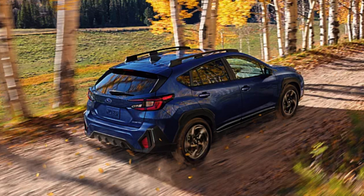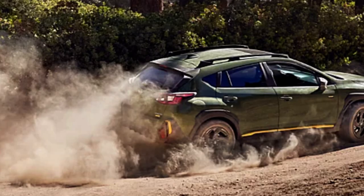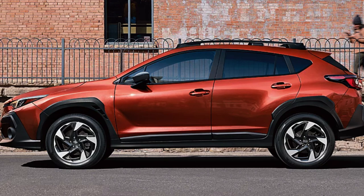Going to the other end of the spectrum, the base trim has a pretty solid design with the same ground clearance as other non-Wilderness trims at 8.7 inches. Specific to the base, you get 17-inch dark gray alloy wheels, a roof spoiler, roof crossbar mounting points, and black side mirrors — a decent design with solid stock features even at the entry level.